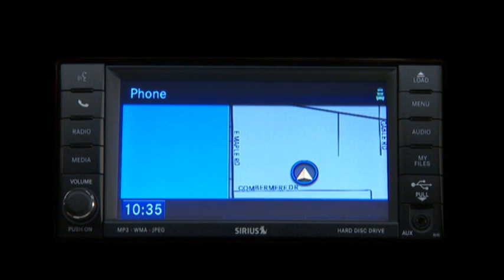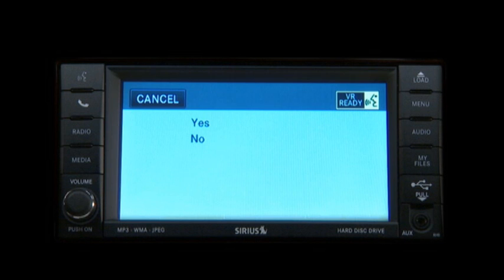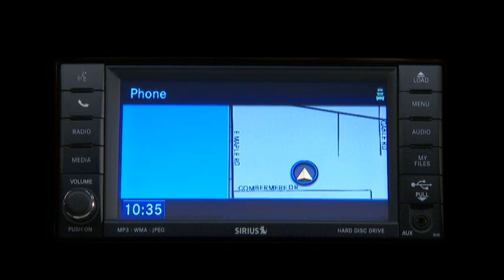PIN code one, two, three, four. Is this correct? Yes. You can enter any four-digit PIN.